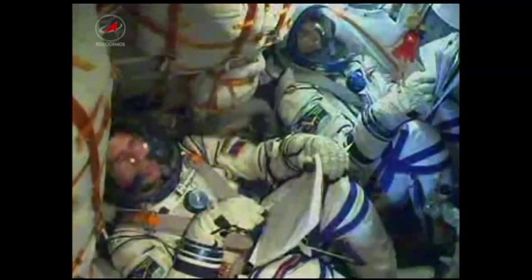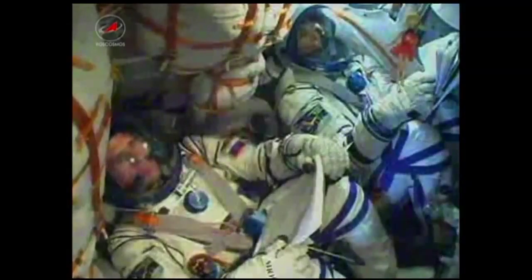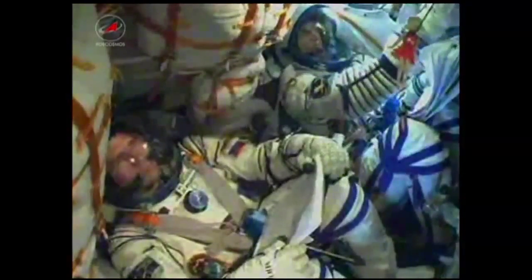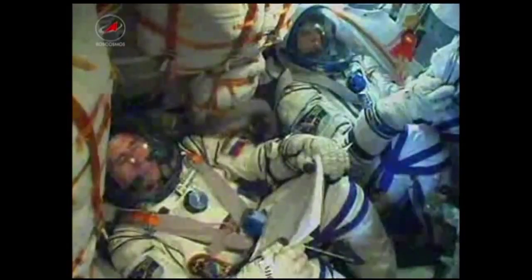All of the structural parameters of the vehicle are nominal. At the seven-and-a-half-minute mark, the team is reporting that the vehicle is still flying as expected. The Soyuz is still being propelled by the single engine of its third stage.